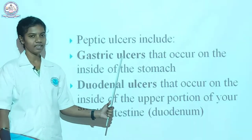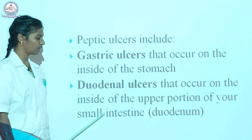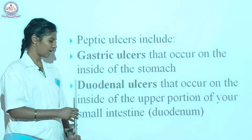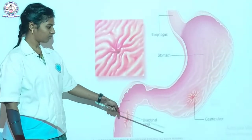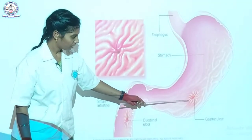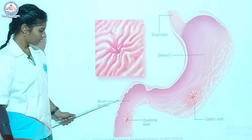What is gastric ulcer? It is the ulcer that happens in the stomach, and the duodenal ulcer happens in the small intestine, not the large intestine. This is the schematic representation of the peptic ulcer — here we see gastric ulcer and this is the duodenal ulcer, this is the small intestine and this is the stomach.